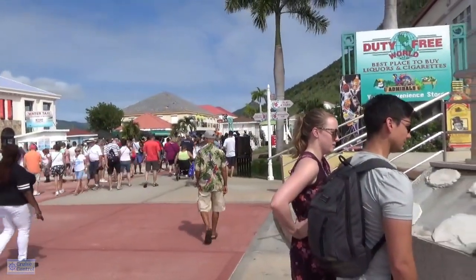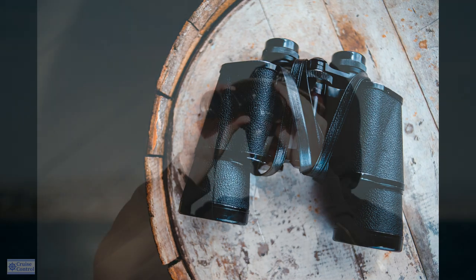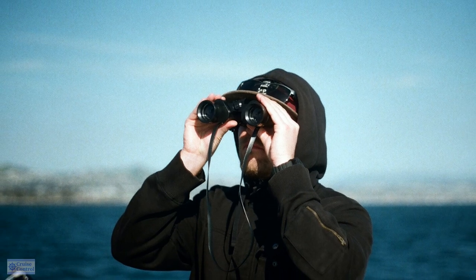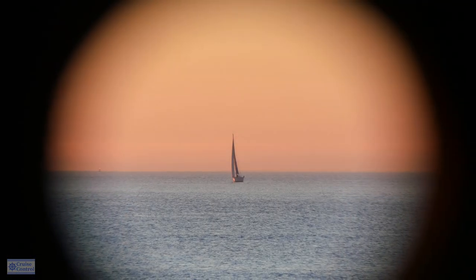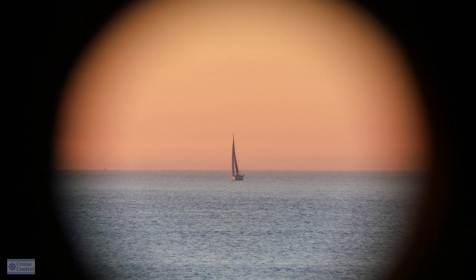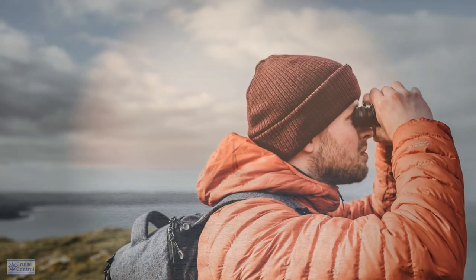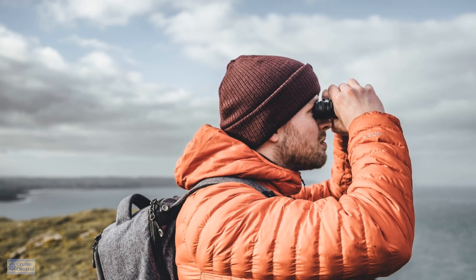Number ten: binoculars. I love to take binoculars — not to spy on your next door neighbor in the cabin! But once you're in port, you can use them to look around, see other boats, and even along the way you can spot marine life and other things. Binoculars are wonderful to have. If you've got some, by all means take them with you.